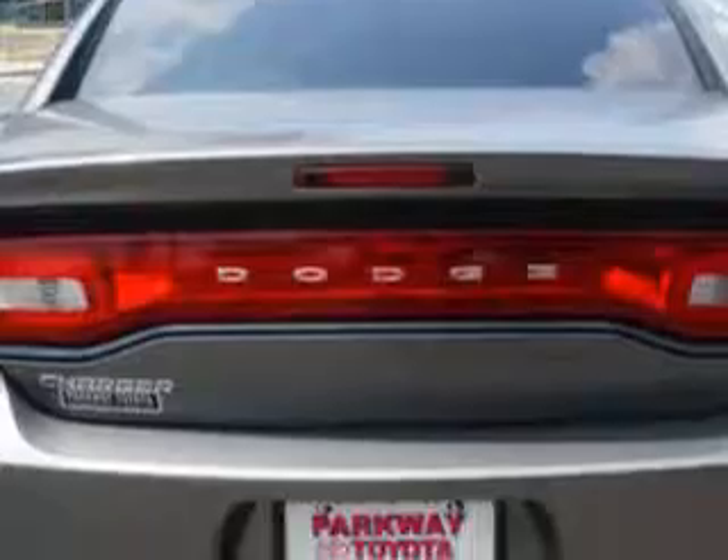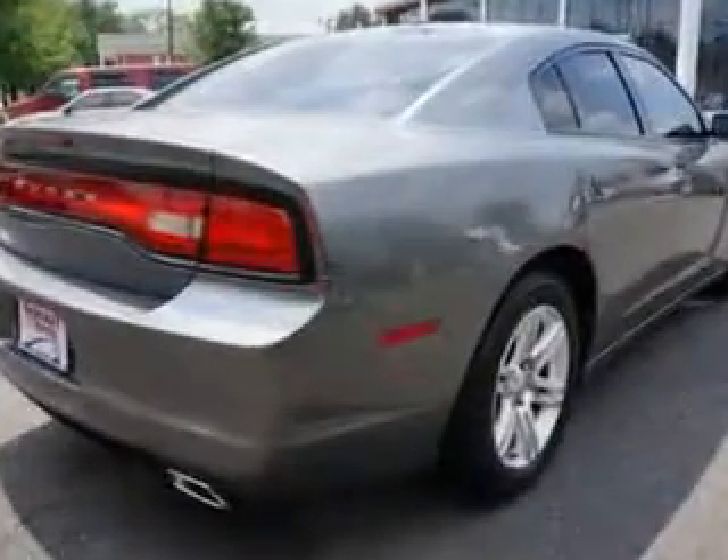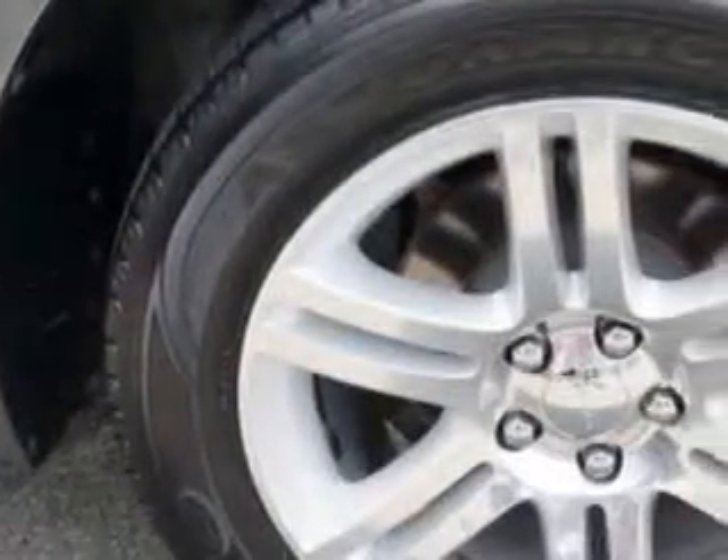Remote power door locks, heated driver and passenger seating, fuel data display, heated outside mirrors, touring suspension, power driver's seat, and tire pressure monitoring system.